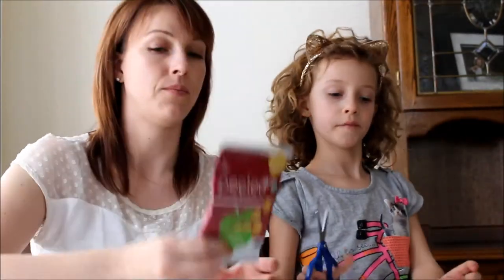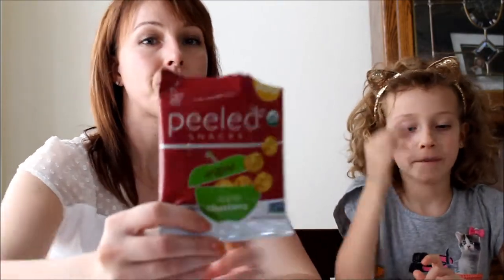Our last one - it's called Peeled Snacks apple clusters. They're little round balls. The Peeled Snack apple clusters have the same texture as a rice cake almost, except they're in a ball instead of a cake.